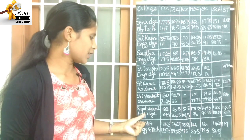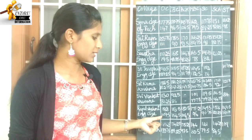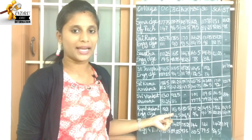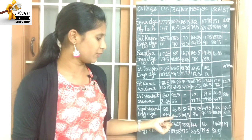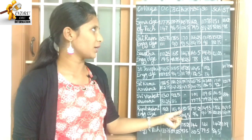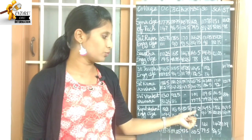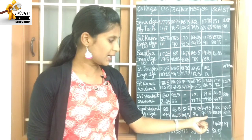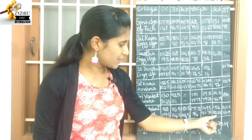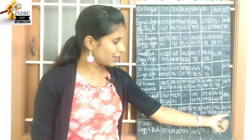Next college: Raja Lakshmi Engineering College. OC category highest cutoff 188, lowest cutoff 169.5. BCM is 104.5 to 180.5. MBC is 96 to 177.25. SC is 90.75 to 149.5. SCA is 121.25 to 153. ST is 120.75.